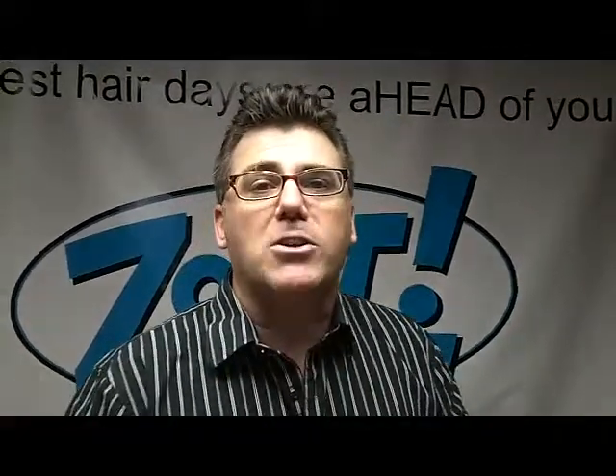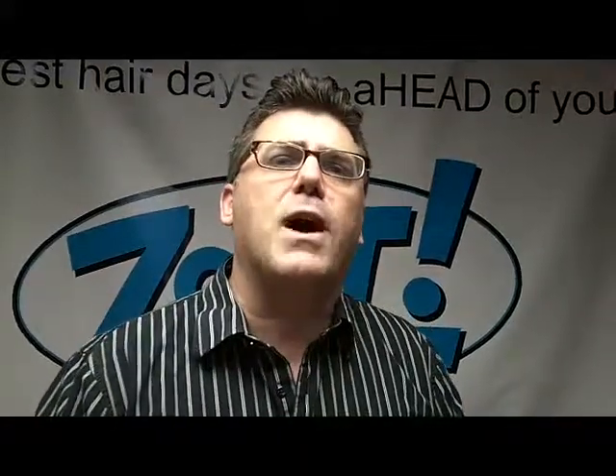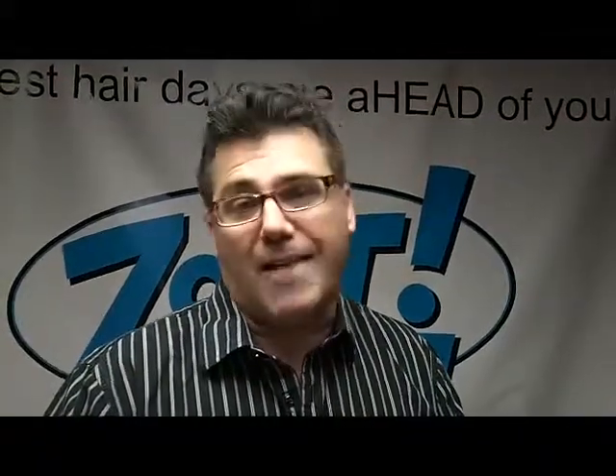Happy holidays, enjoy your time this time of year in this great holiday season and have some fun when you go out to those parties and you'll look fantastic. Thanks for watching, check us out at zoothair.com. Have a great day.